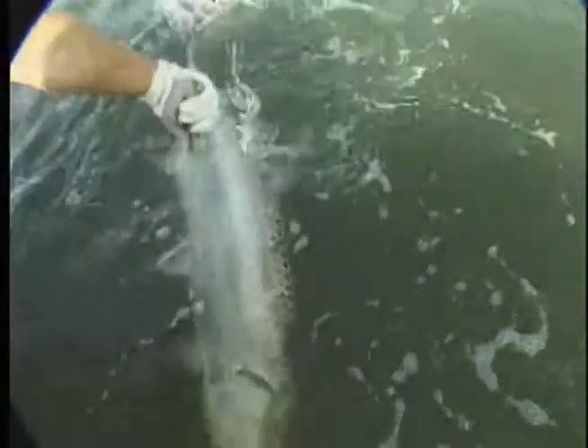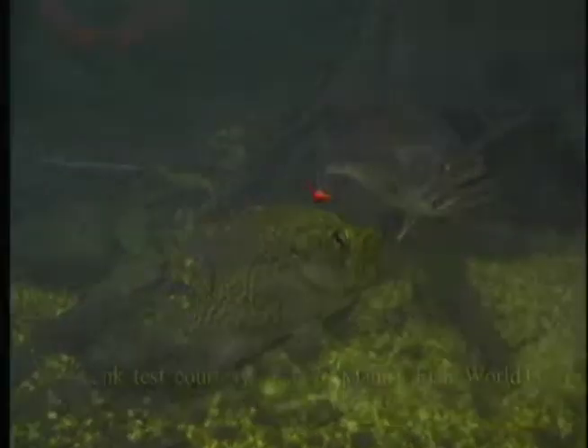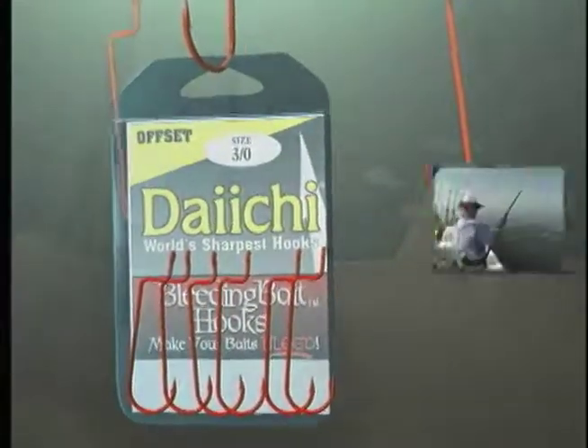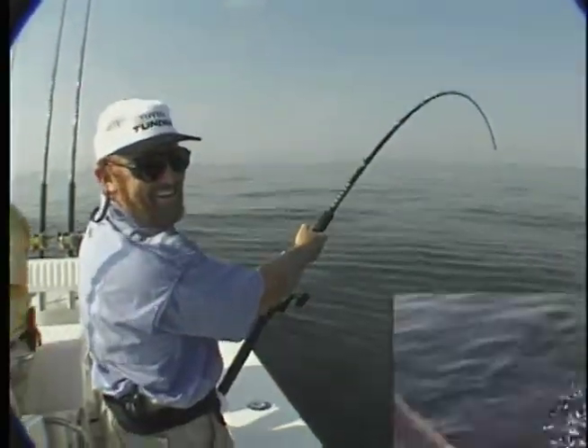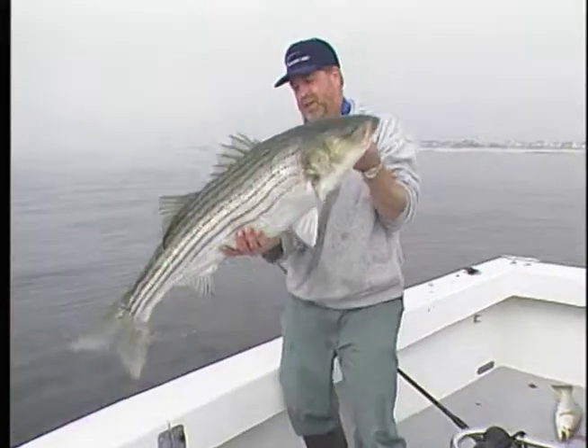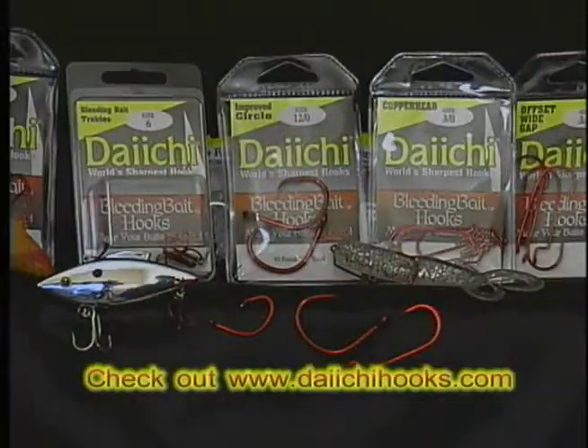Captains and guides have known for years that the blood red color triggers the natural feeding response in fish. Fish may ignore popular colors, but they can't resist taste-testing the bleeding bait color. Now you can combine the world's sharpest hooks and the natural feeding response in fish with Daiichi's Bleeding Bait Hooks. In tests across the country, Daiichi Bleeding Bait Hooks outfished ordinary hooks as much as 3 to 1. Whether you're worming for bass or chumming stripers, you'll catch more fish with Daiichi Bleeding Bait Hooks.